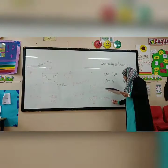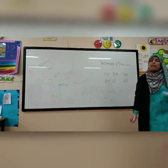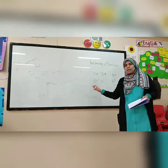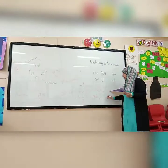Number five: Does Hafsa love her house? Do you think after all what she said about the house, do you think she likes her house? Yes, she likes her house very much. So yes, the answer is yes.